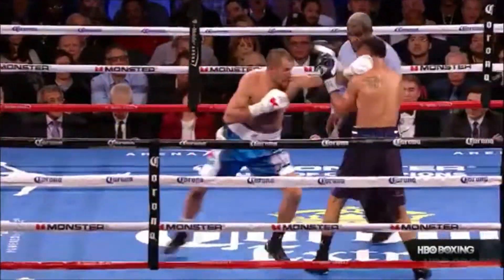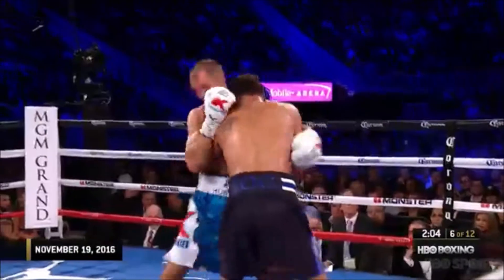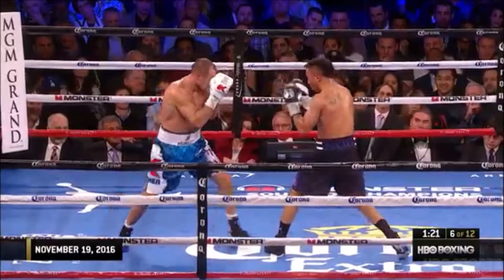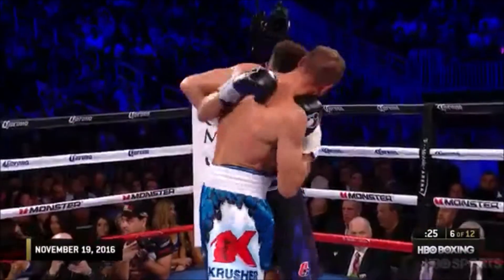Starting to really assert himself in this round. Good jab to stop that — a very smart move by Kovalev. That was a good right hand by Kovalev. He's done two consecutive rounds and I think he's winning this one. There's also the psychological impression left by Kovalev.